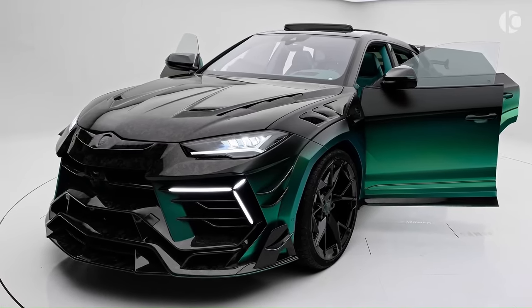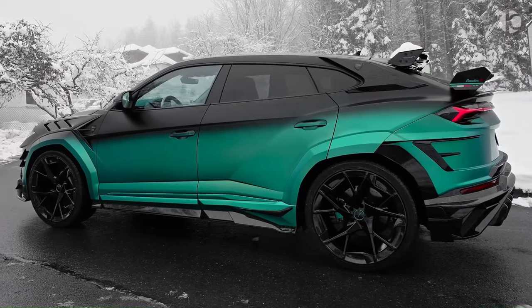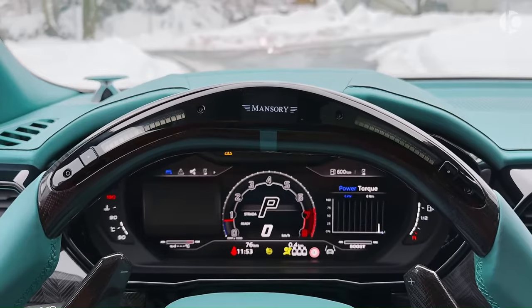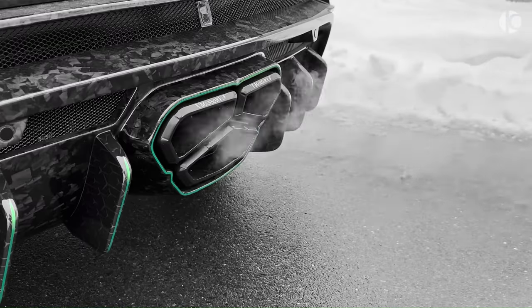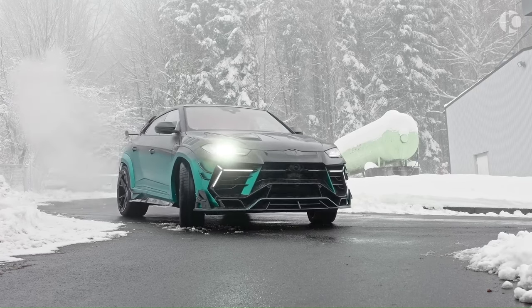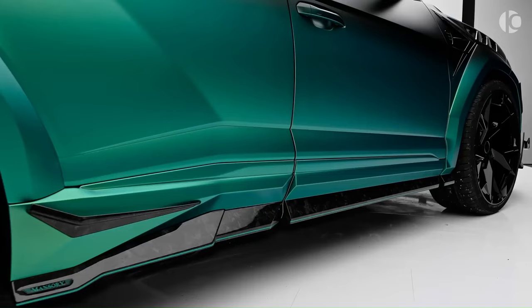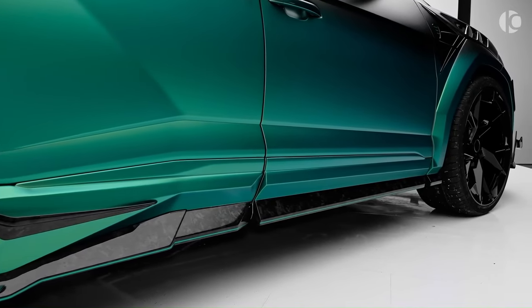This power allows the Venatus S to reach a top speed of 325 km/h and accelerate from 0 to 100 km/h in just 2.9 seconds. The interior can be customized to the customer's preference, with options for color, quilting, and carbon design. The Mansory Lamborghini Urus is a testament to Mansory's commitment to luxury, performance, and individuality.